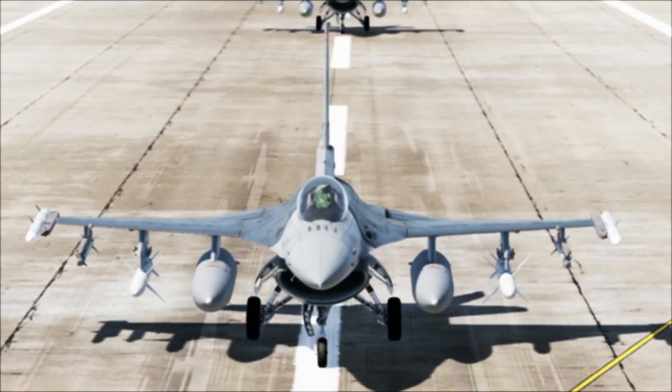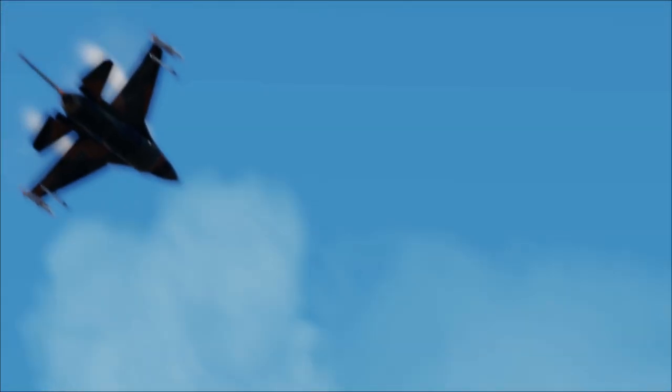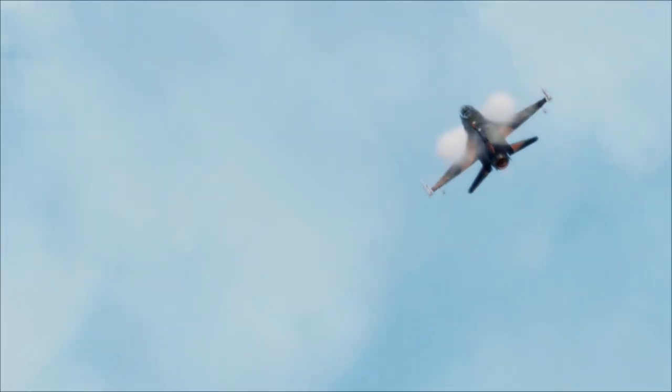It was improvements to the F-16 and advances in electronics that finally led the Air Force to retire the F-4G, replacing it with the F-16CJ, which now serves as both hunter and killer.